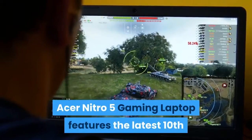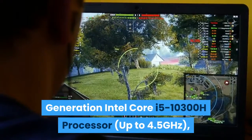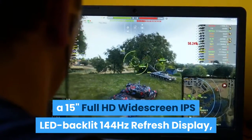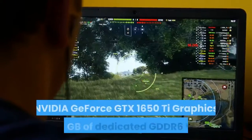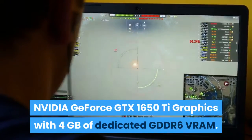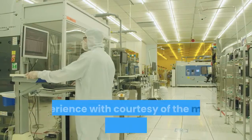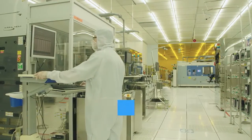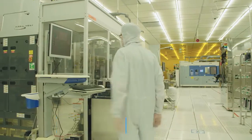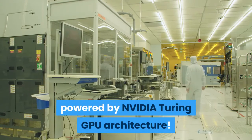The Acer Nitro 5 features the latest 10th Gen Intel Core i5-10300H processor up to 4.5GHz, a 15-inch Full HD widescreen IPS LED backlit 144Hz refresh display, and NVIDIA GeForce GTX 1650Ti graphics with 4GB of dedicated GDDR6 VRAM. The Nitro 5 was developed to deliver an iconic gaming experience, including its 10th Gen Intel Core i5-10300H processor and high-performance NVIDIA GeForce GTX 1650Ti graphics powered by NVIDIA Turing GPU architecture.